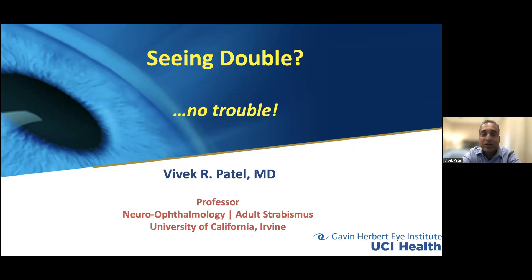Much of double vision actually comes from the brain — it doesn't have to. There are many ocular causes which we'll go through as well, but whenever we see a patient complaining of double vision, there's a pathway to go through. I'm a professor at UCI; my fields of interest are neuro-ophthalmology and adult strabismus.